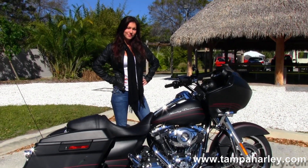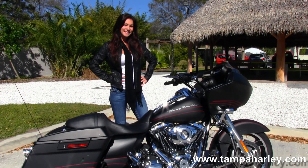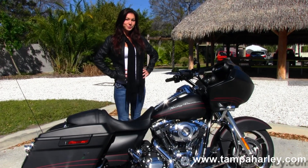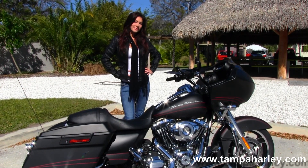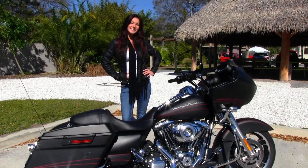We're rated number one in customer service and have over 200 pre-owned bikes in stock. We ship used bikes anywhere in the world, so check out this bike and the rest of our outstanding inventory by logging on to TampaHarley.com. We're always open 24-7, and remember to have one awesome, super, kick-ass Harley day.